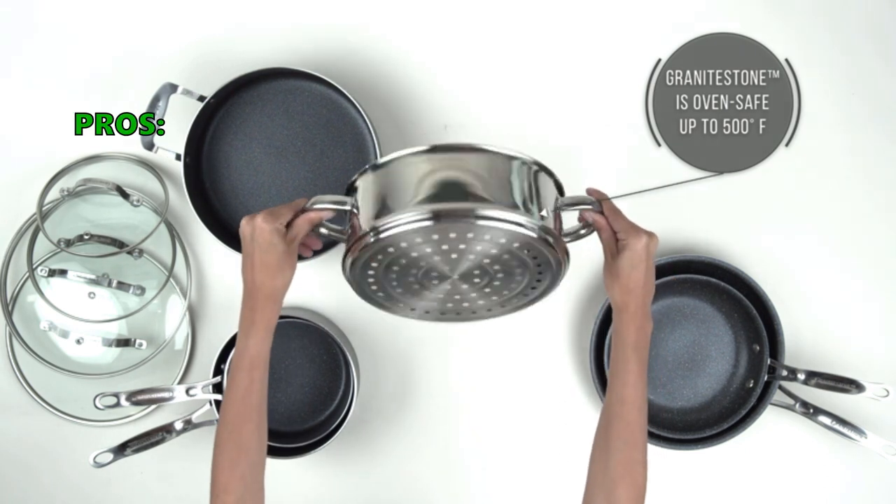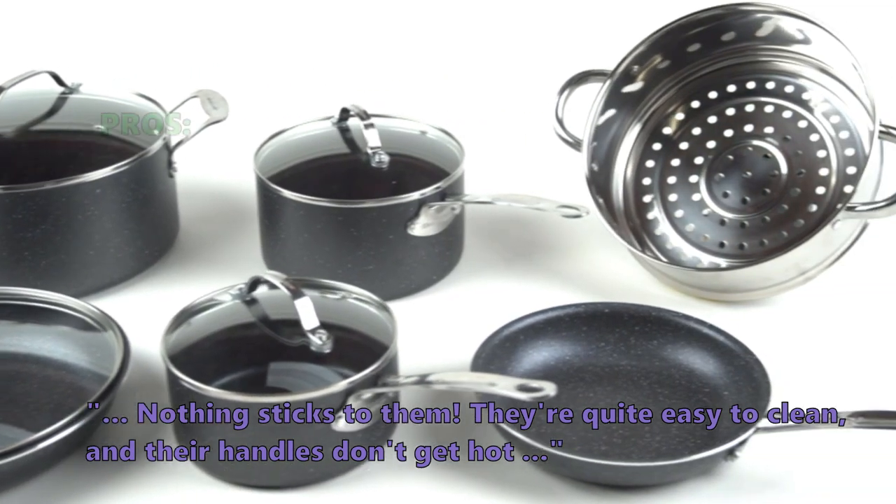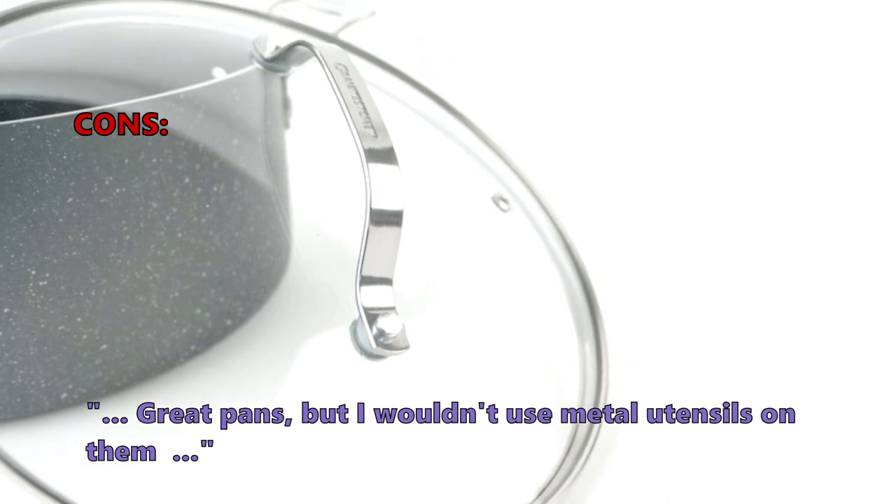Customers who bought these like that nothing sticks to them, they're quite easy to clean, and their handles don't get hot. Some customers found that they are great pans, but they wouldn't use metal utensils on them.